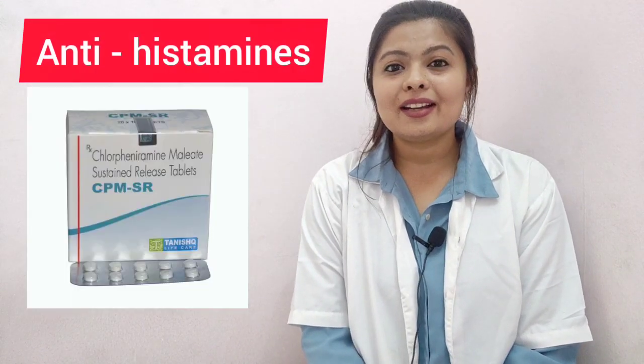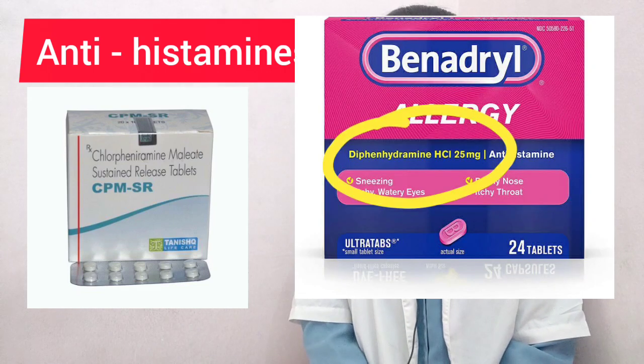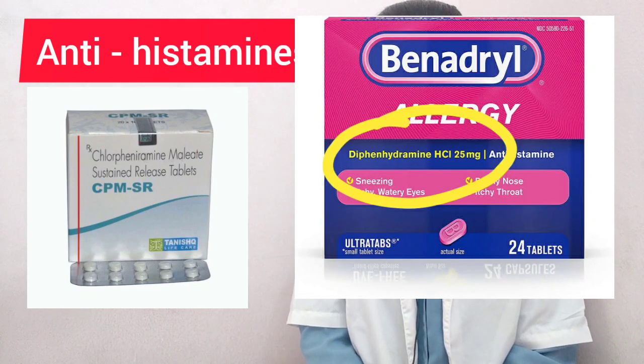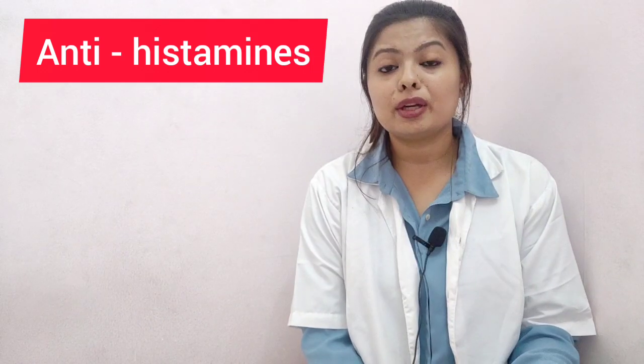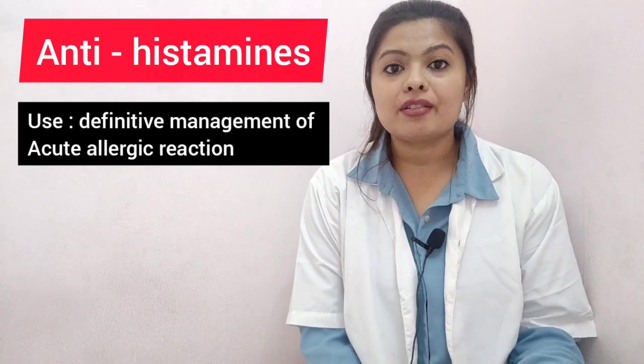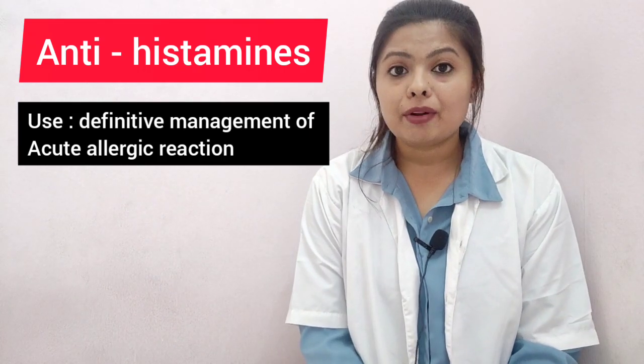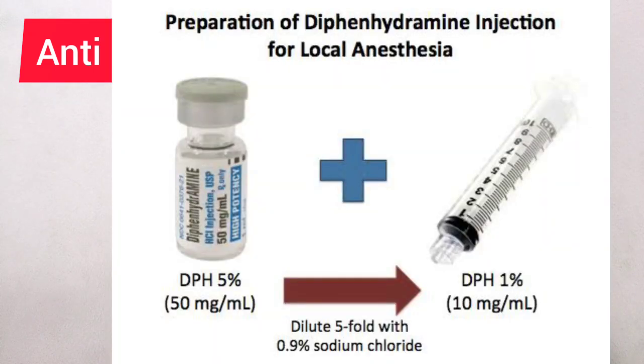The third drug is antihistamines — chlorpheniramine and diphenhydramine. Both drugs should be available as they are used for definitive management of acute allergic reactions. After giving adrenaline, antihistamines are given for definitive treatment. Additionally, for patients with known allergy to local anesthesia, diphenhydramine can be used as a local anesthetic.